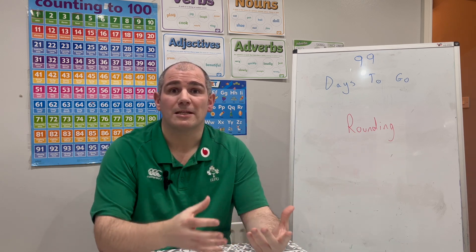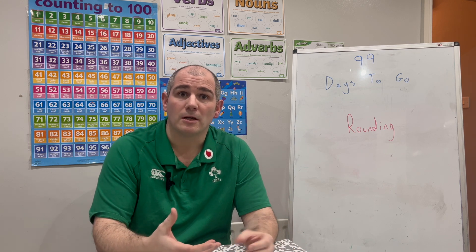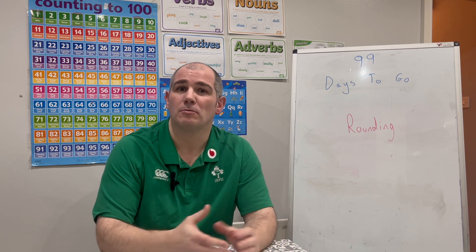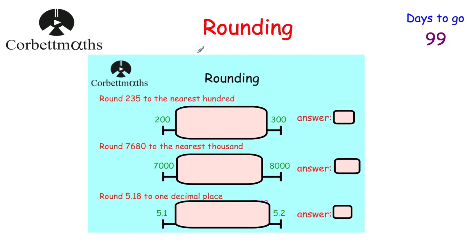In this video I'm going to go through rounding in a bit more detail. I'll go through the topic, then give you some questions to try yourself, and then I'll put links in the description below to practice questions on rounding if you want a bit more practice. Okay, let's look at our topic today using the core Maths Revision card.